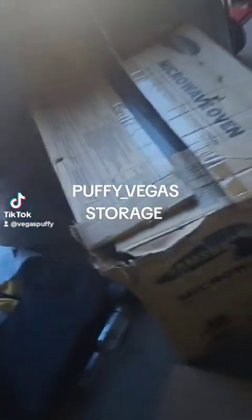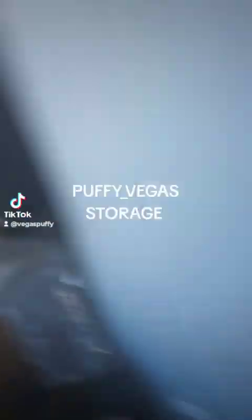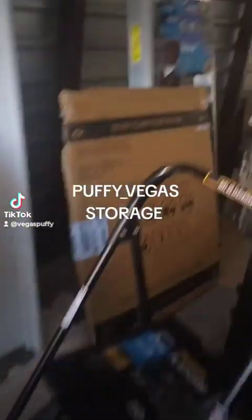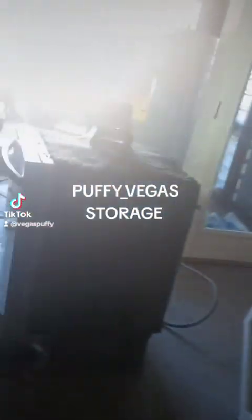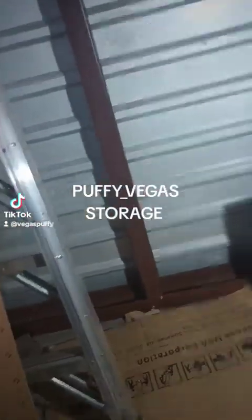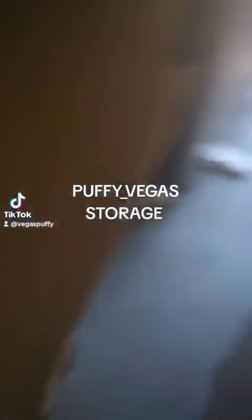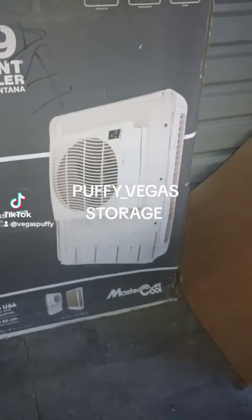Now this microwave right here — and there's a microwave over here too. Both of these are the big ones that go above the stove. Both brand new, both in a box. This right here is also on OfferUp. Everything here is on OfferUp.